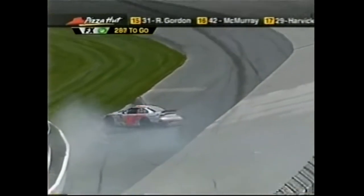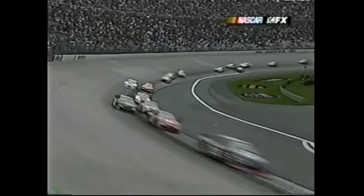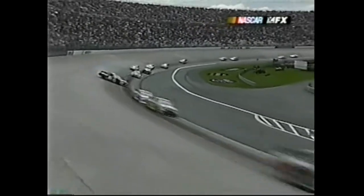I said it over and over - you can't run side by side. Caution is out for Greg Biffle in turn four - he's all by itself.